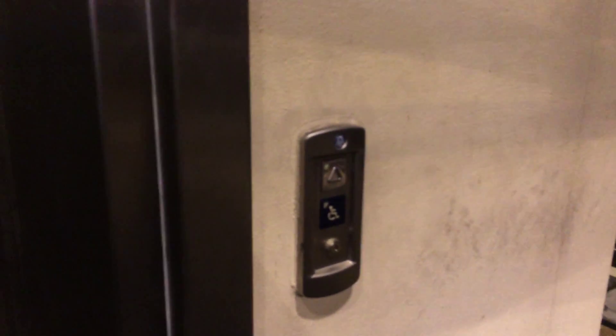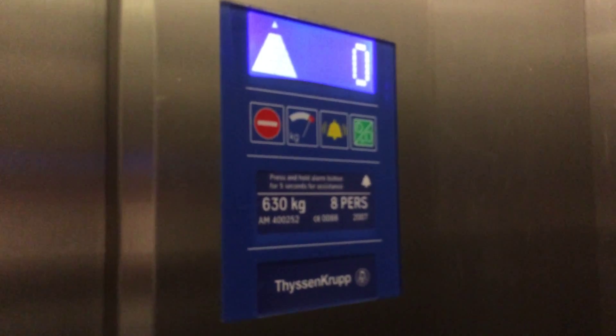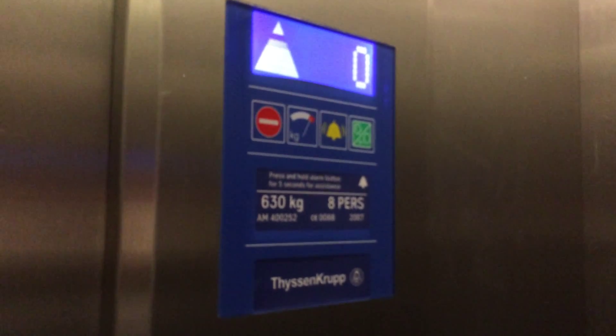This is the old lift at the Lisburn train station. It's a Tyson Crop. Here it comes. Here it is — what, only went out. Let's go to one. The door chime works. I like that. It has a capacity of 630kg, 8 persons, made 2007.